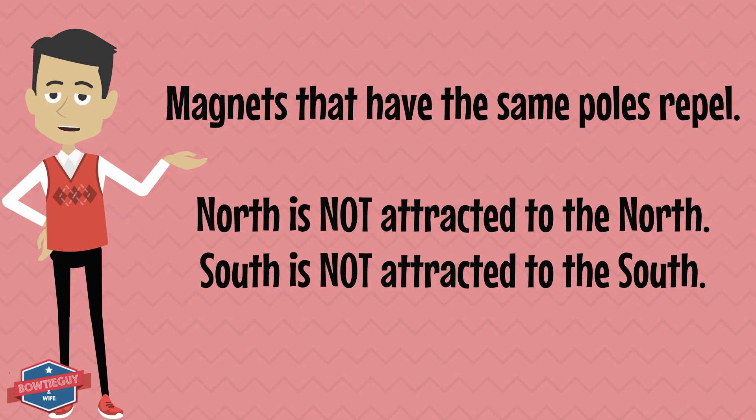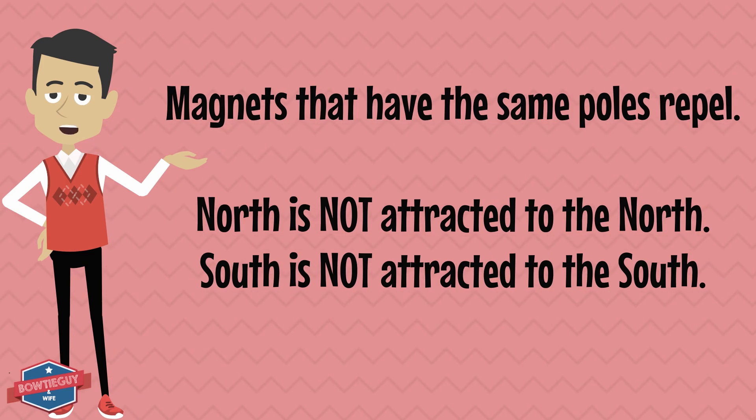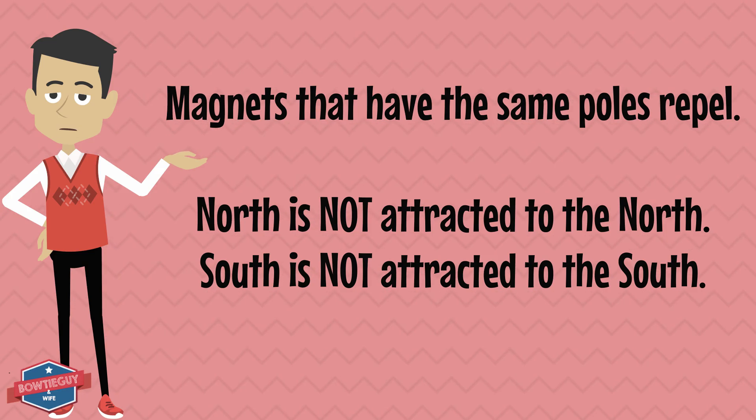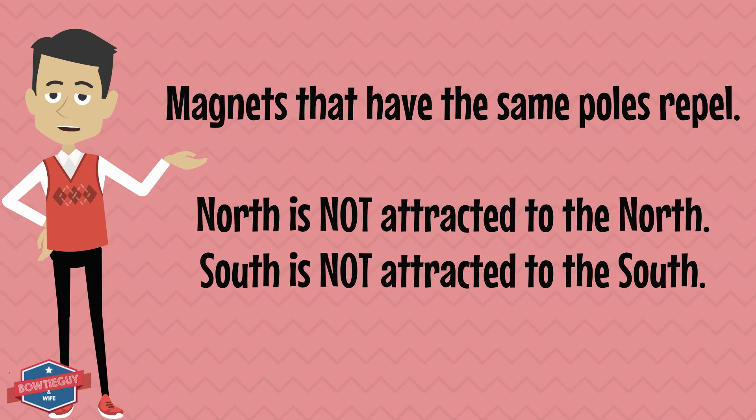Magnets that have the same poles repel. If you were to take two magnets and hold both ends that may be north together, they would repel each other. North is not attracted to the north, and south is not attracted to the south.